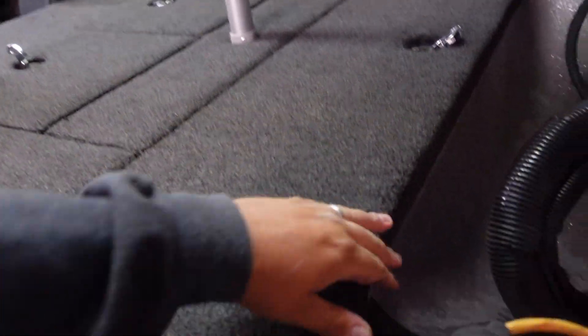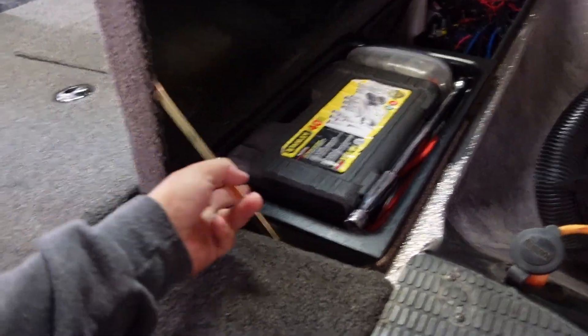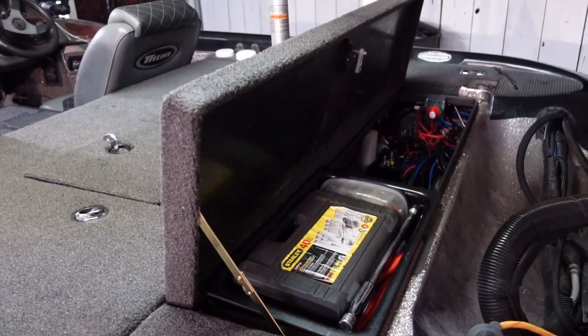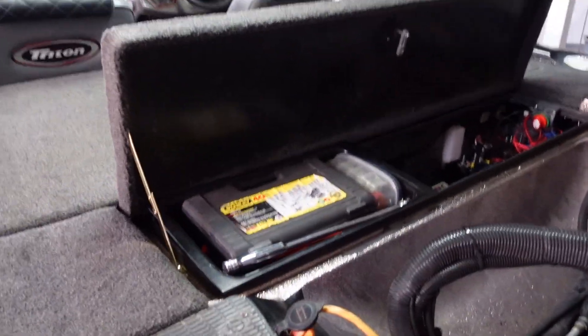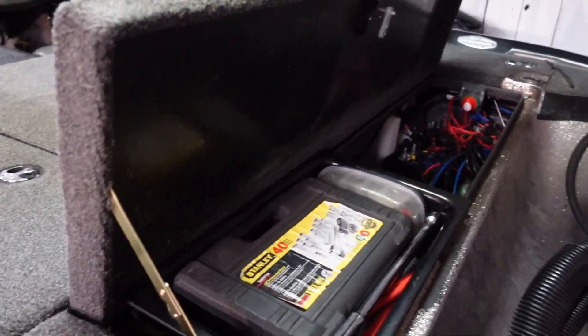We got the back compartment too and did the same thing — now it stays open. All the lids stay open, makes life easy.